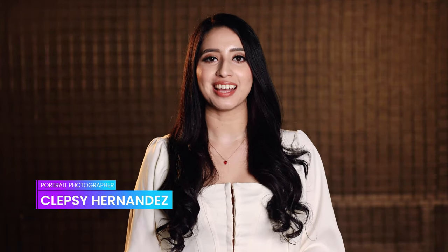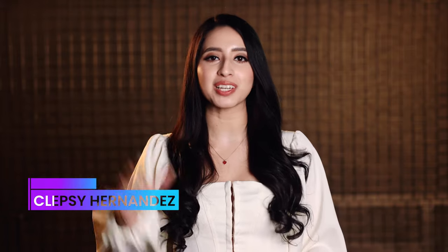Congratulations class of 2022! I'm portrait photographer Klebsi Hernandez and today I'm going to give you my top five graduation photo tips.